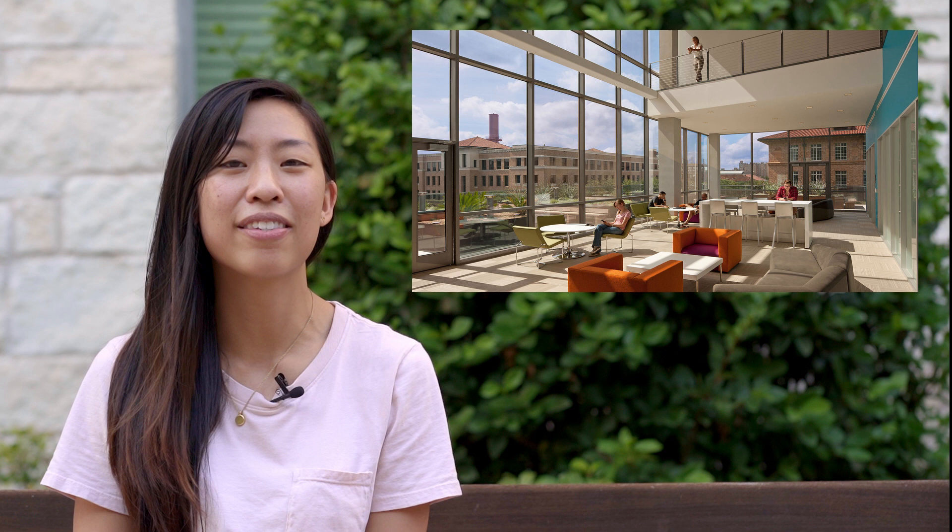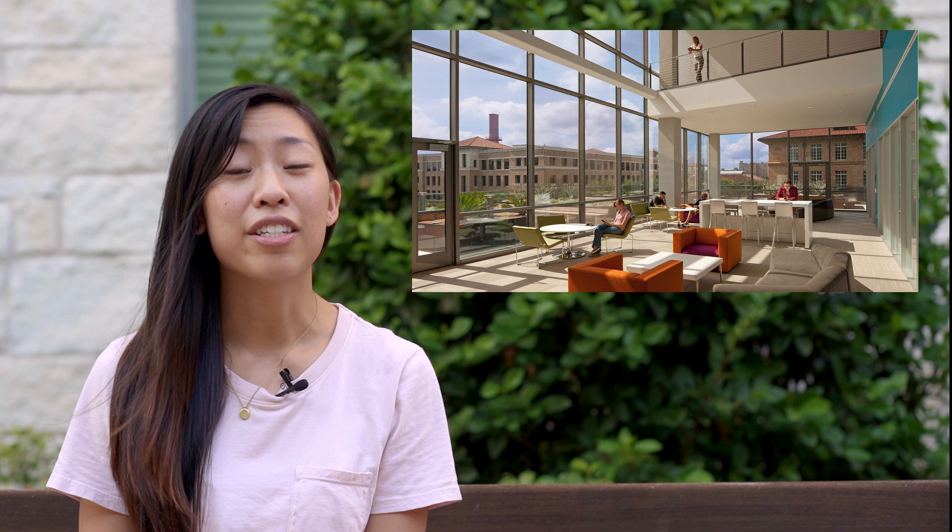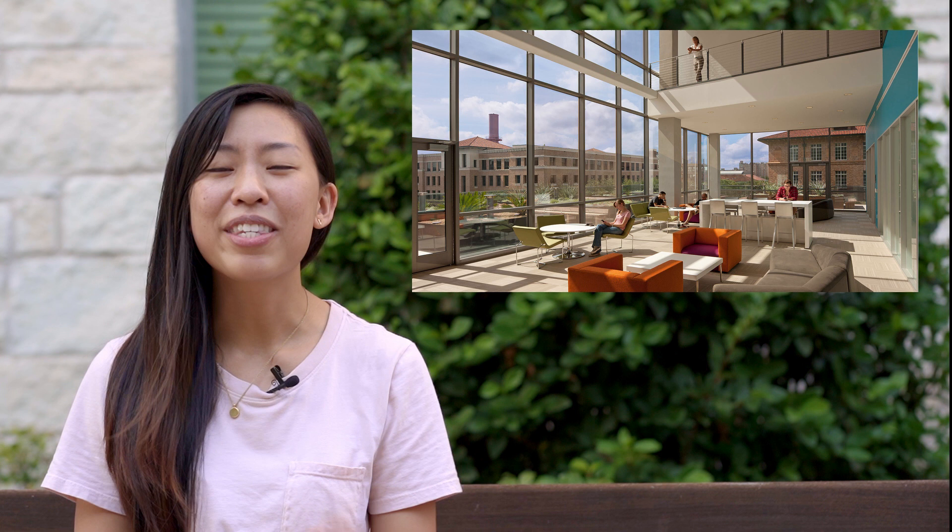Number three is NHB, or the Norman Hackerman Building. The study spot I'm thinking of — you go up the stairs and there is a bright study area with access to a rooftop terrace. Now it can get kind of crowded and you have to walk a little bit to get to the bathroom and water fountain, but the overall vibe is really good and you can always step outside for some fresh air if you need a study break.